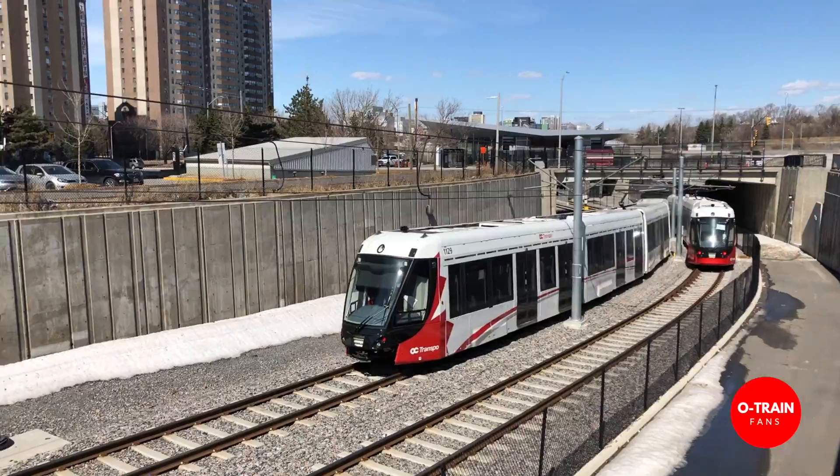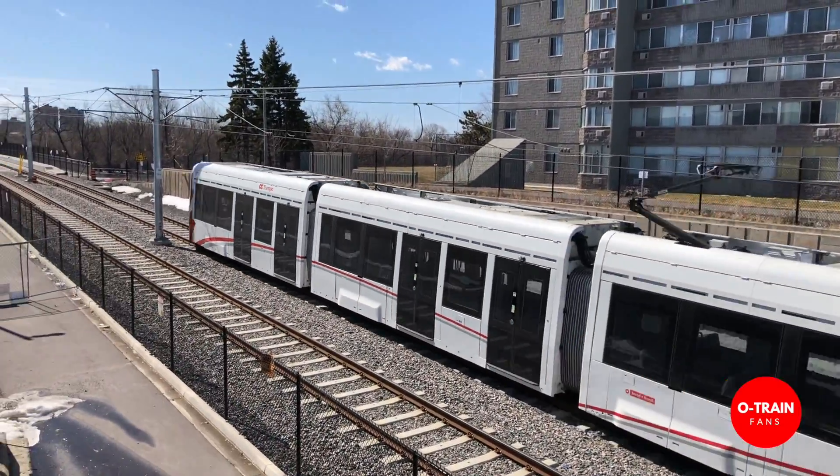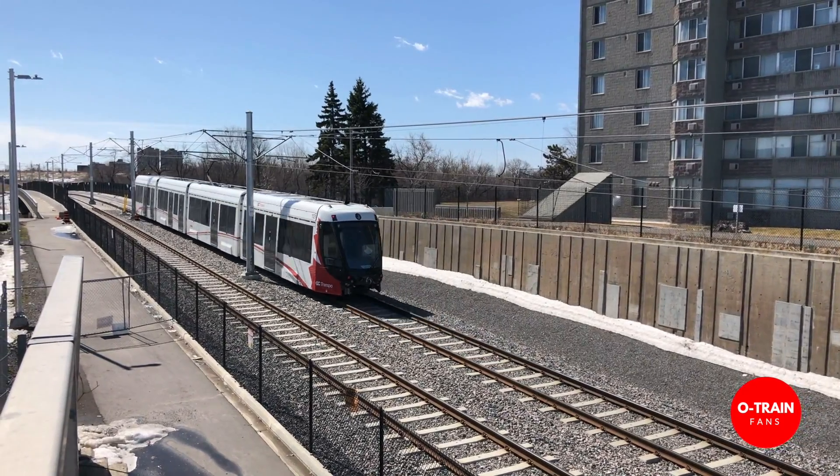Double track everywhere so you're not doing crossovers. We do have what are called crossovers in the event that we have to modify service for safety elements and things like that.